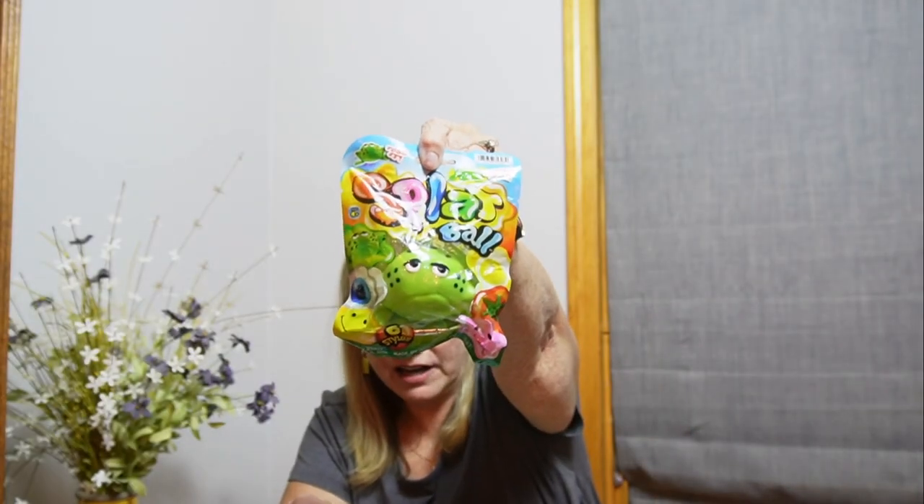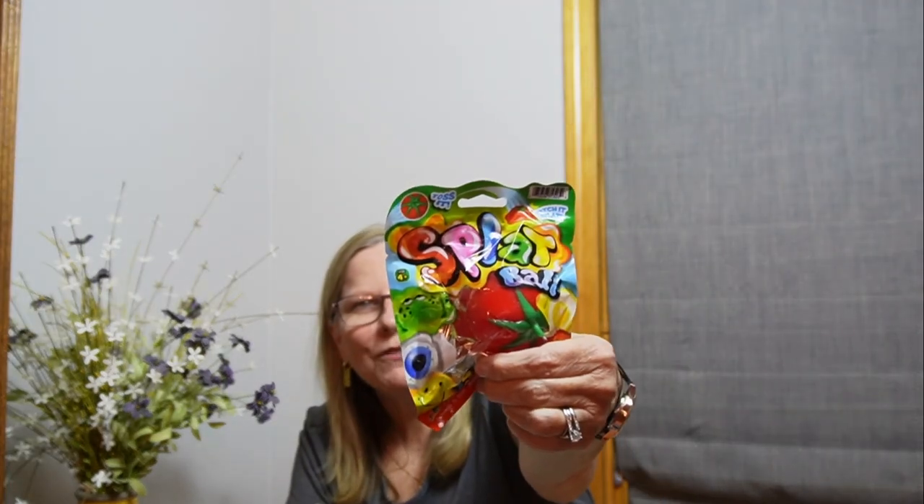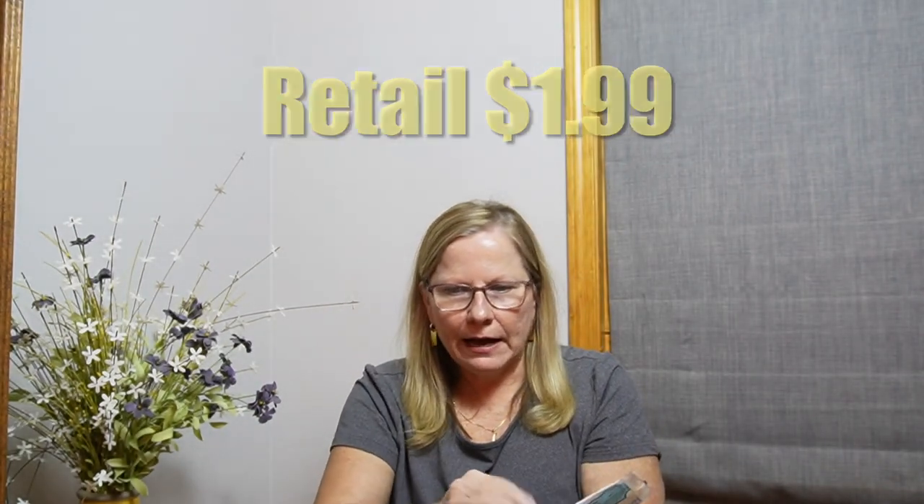Oh my gosh — splat balls! My daughter loves this kind of stuff. You keep the ball clean, toss it at a smooth slick surface, watch it flatten out, then reform. There are six different styles. We have this one like the frog, and here's another one — a tomato. There are three of these that I can see. These are going to be great for the donations.